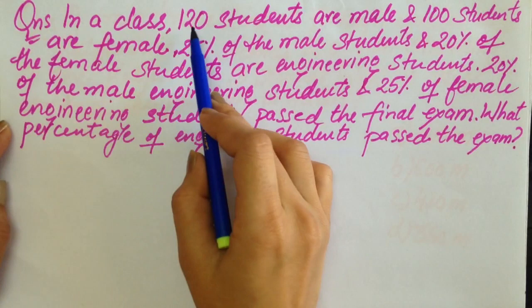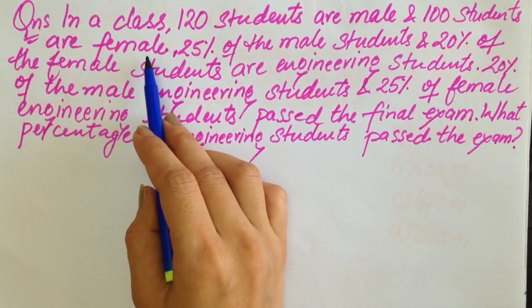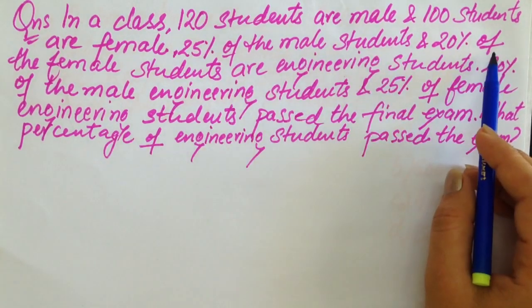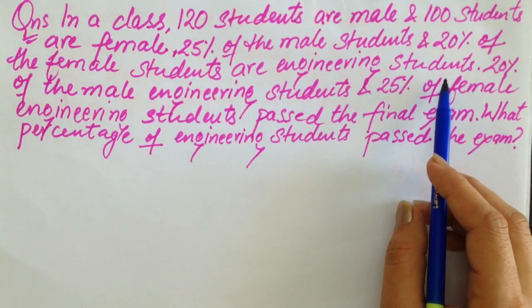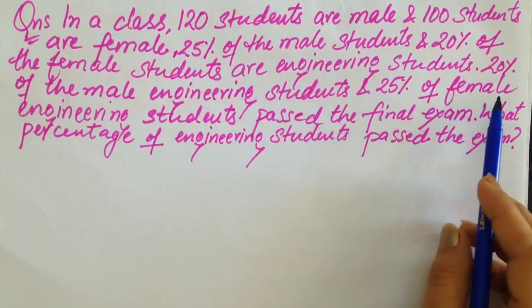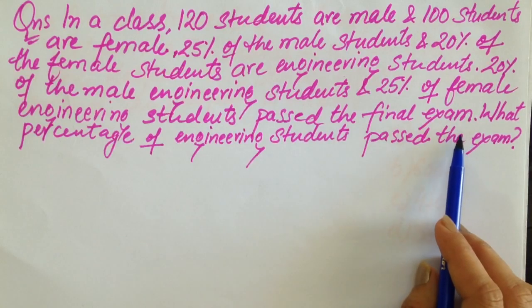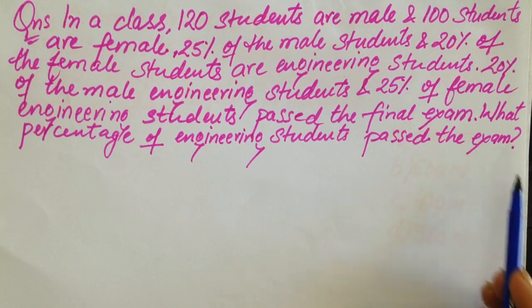Next question. In a class, 120 students are male and 100 students are female. 25 percent of the male students and 20 percent of the female students are engineering students. Again, 20 percent of the male engineering students and 25 percent of the female engineering students passed the final exam. What percentage of the engineering students passed the exam?